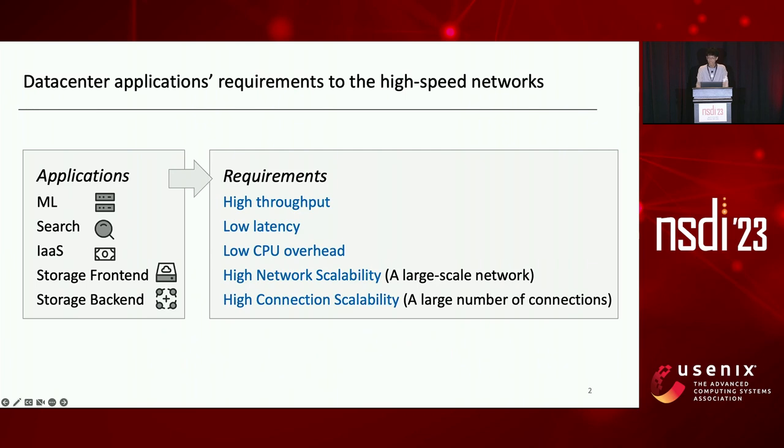Data center applications are increasingly driving the demands for high-speed networks. Bandwidth-intensive applications such as distributed machine learning demand network bandwidth of a few hundred Gbps or beyond between servers. Online services like Search require low latency to minimize query response time. Infrastructure as a Service desires a network stack with low CPU overhead to reserve as many CPU cycles as possible for sale.